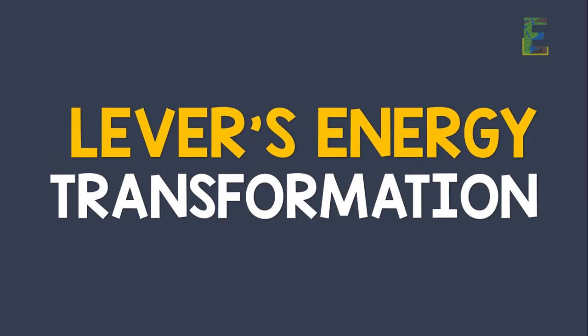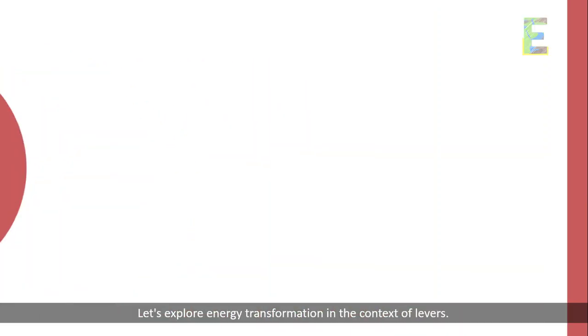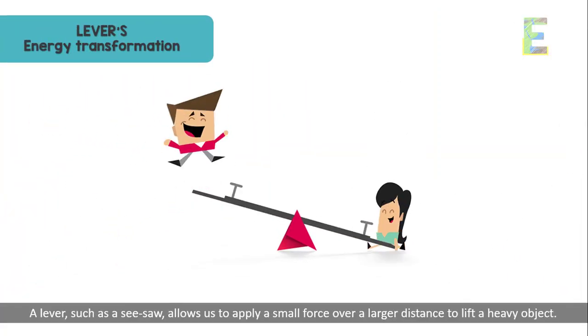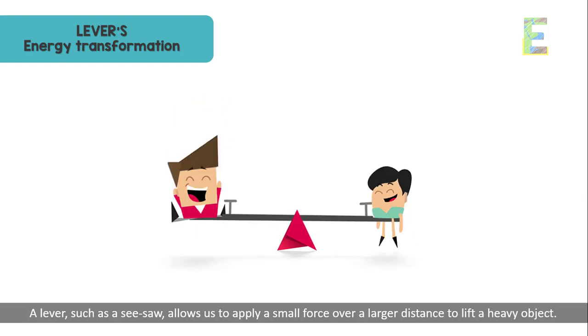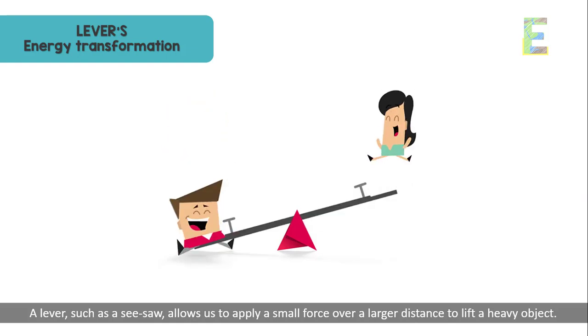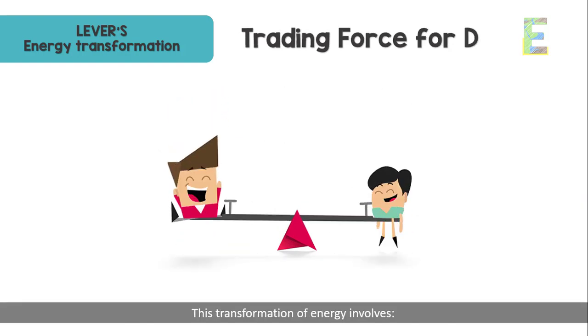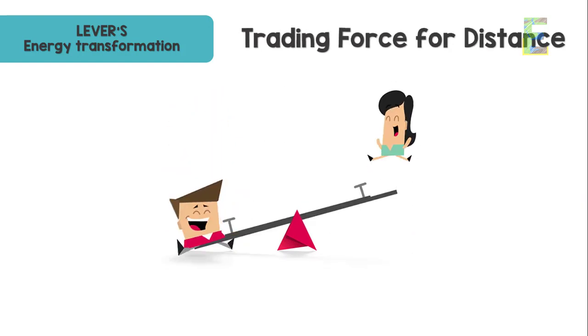Let's explore energy transformation in the context of levers. A lever, such as a seesaw, allows us to apply a small force over a larger distance to lift a heavy object. This transformation of energy involves trading force for distance.